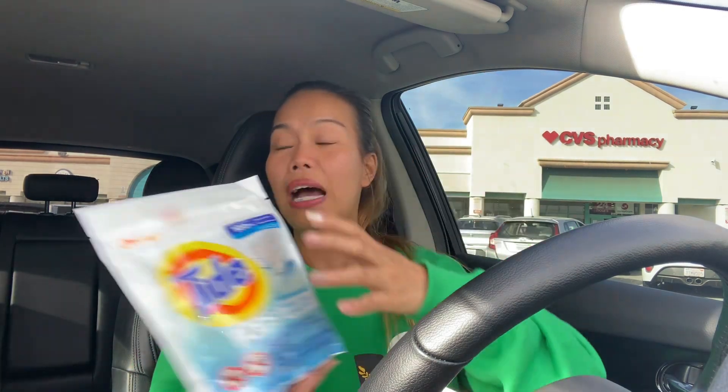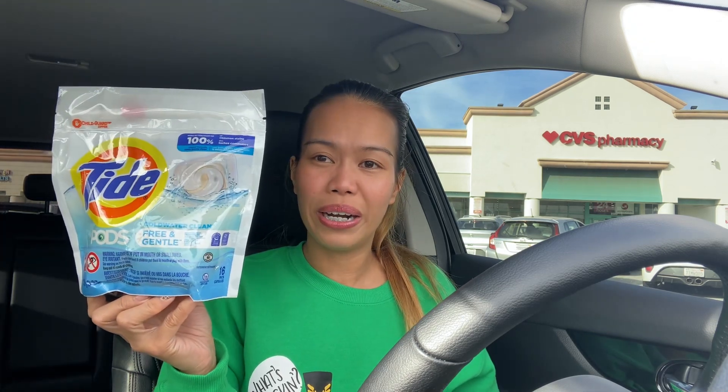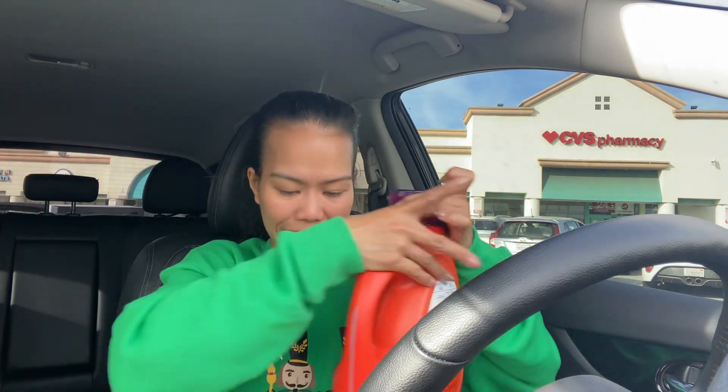The next item is Gain Flings, also $12.99, with a $3 digital coupon. The last item you need is anything around $5.49 — I grabbed Tide Pods for $5.49 on sale with a $1 digital coupon. Those three items will total $31.47. You can also grab two $12.89 items and a $5.49 item to hit the threshold.